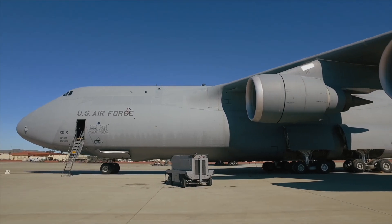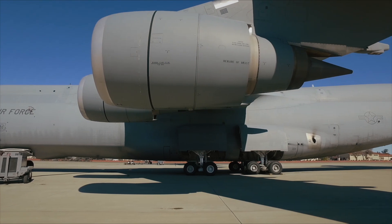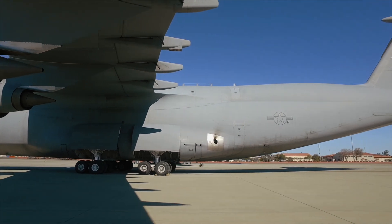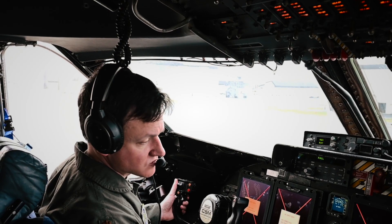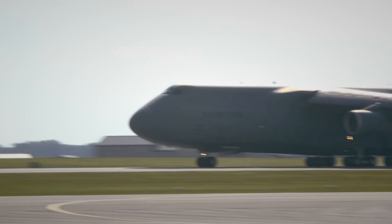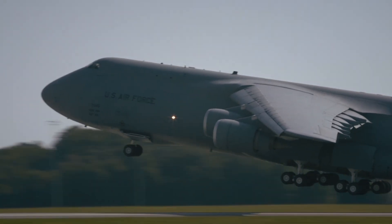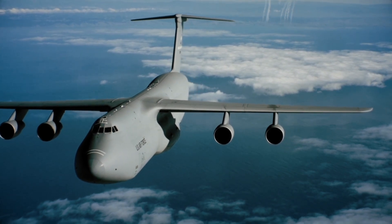But the real game changer came in 2006, when Lockheed Martin began retrofitting the fleet with powerful new GE CF6-80C2 engines, branded for military use as the F138-GE-100. These weren't just replacements — they were upgrades of a different league. With 22% more thrust, these engines gave the Super Galaxy the ability to take off from shorter runways, reducing the takeoff roll by 30% and boosting the climb rate by 58%. More cargo, greater range, faster liftoff — mission flexibility like never before.